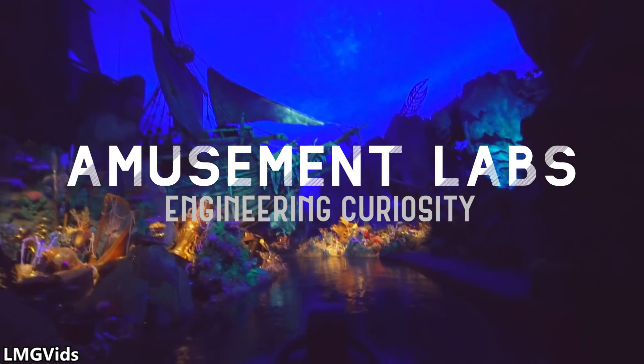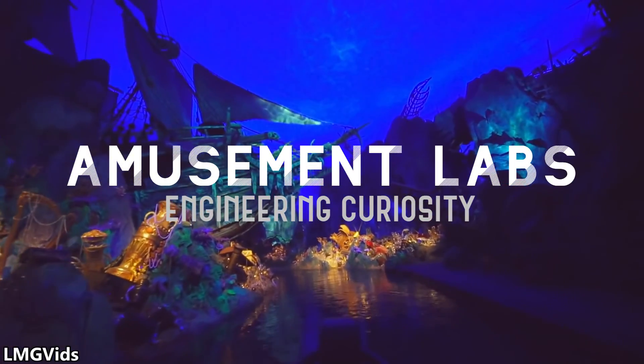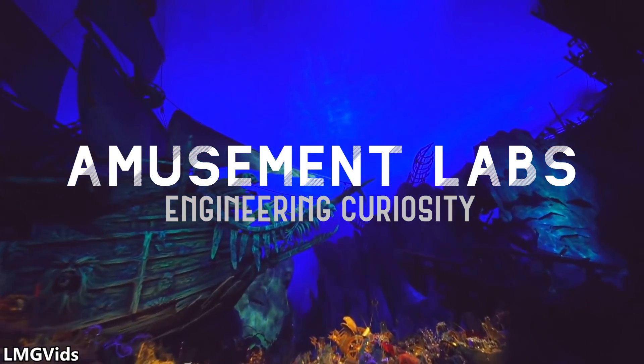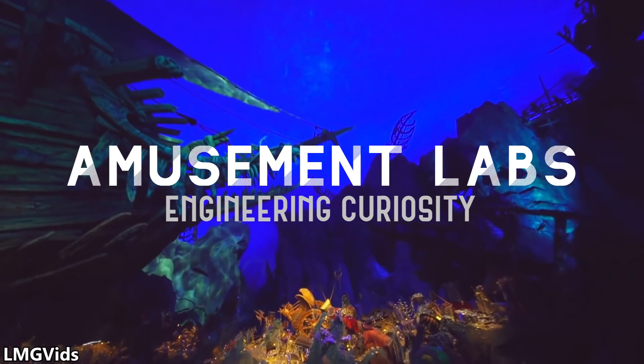Here on Amusement Labs, we like to cover rides that tell an inspiring and thrilling story using groundbreaking technology and engineering to transport and immerse guests into another world. This is not one of those rides.